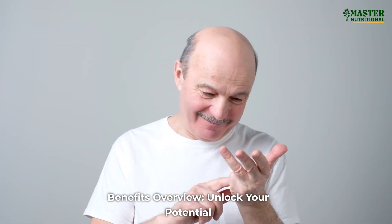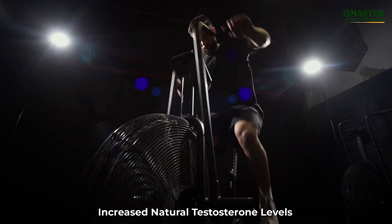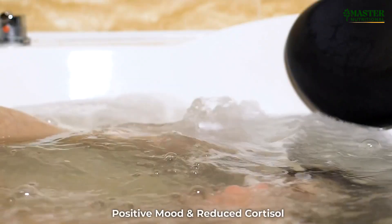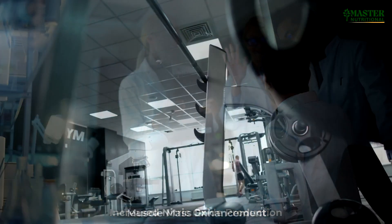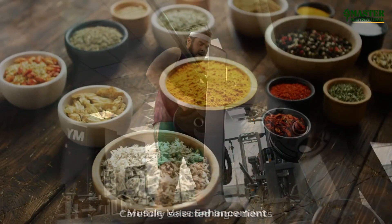Benefits overview — Unlock Your Potential: Increased Natural Testosterone Levels, Positive Mood and Reduced Cortisol, Increased Nitric Oxide Production, and Muscle Mass Enhancement.